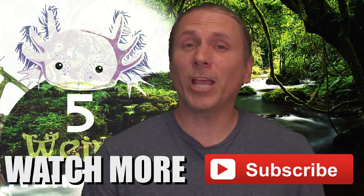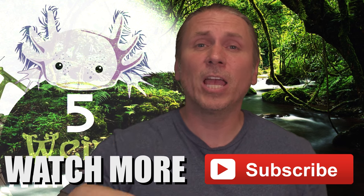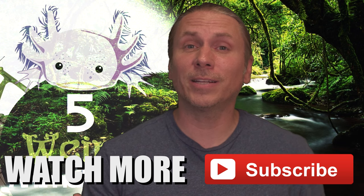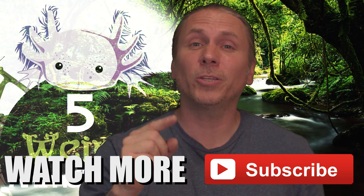As always, Jason from 5 Weird Animal Facts killed it and had an amazing show. If you want to see more of his content, just go ahead and click right here and watch more of his videos. And of course, if you want to see other cool animal content, including my show Snake Bites TV every Wednesday, go ahead and click the subscribe button. Trust me, you won't regret it.